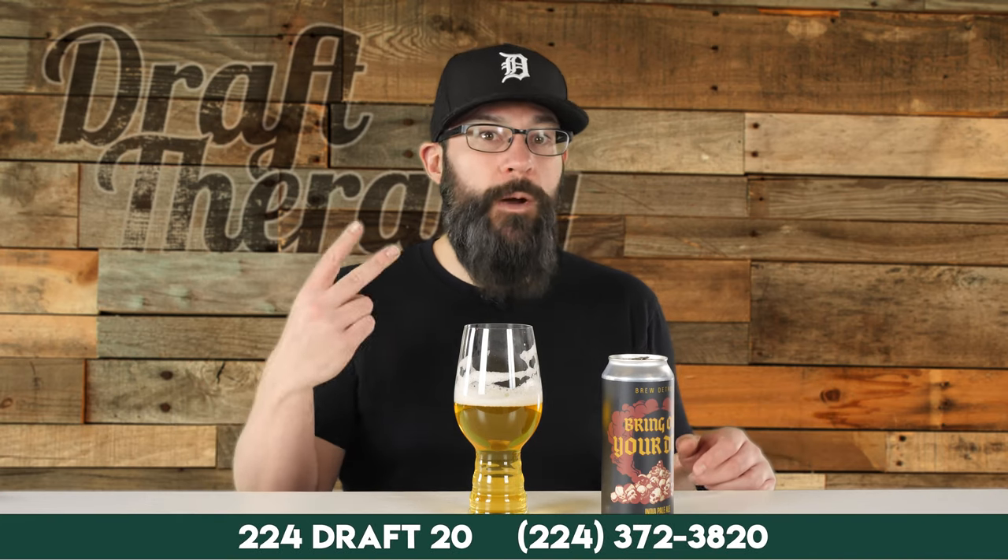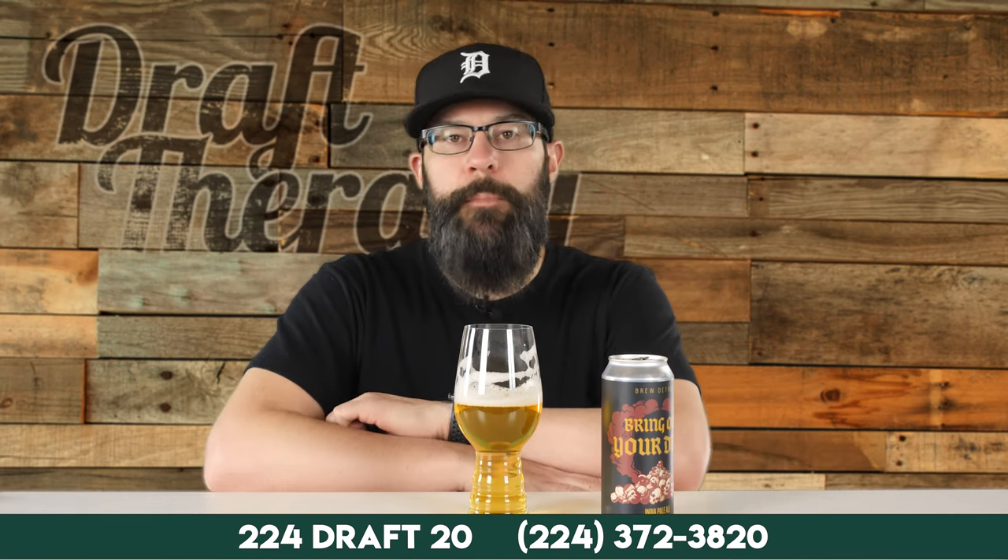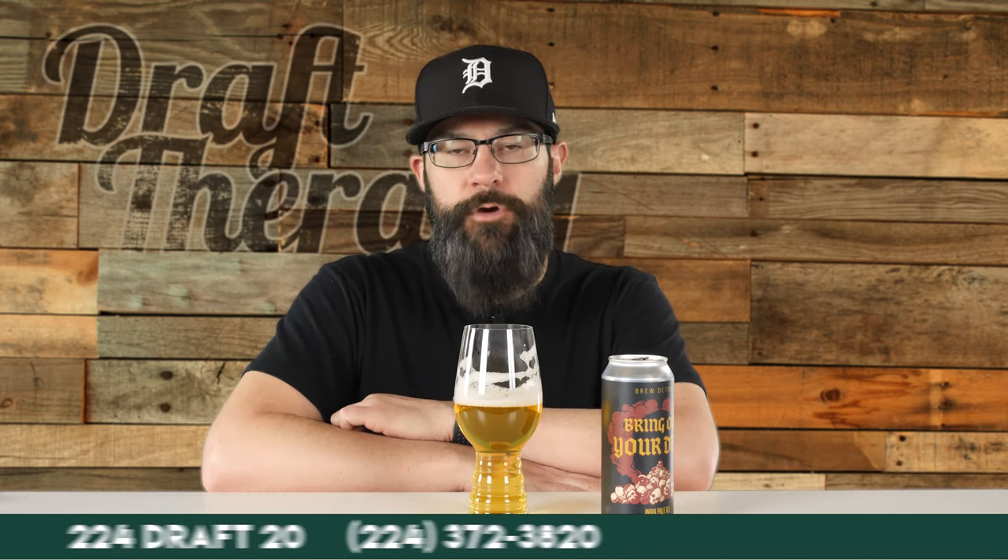That has been Bring Out Your Dead from Brew Detroit. Have you had this one before, or do you have a favorite beer from Brew Detroit? And have you ever tried Yum Town? Let me know in the comments down below. If you like beer, subscribe and click that bell — I'm here talking about beer twice a week, Tuesdays and Thursdays, all free. Until next time, I'm Sean from Draft Therapy. Thanks for stopping by and remember: drink craft beer, support your local breweries, and most importantly, don't forget to treat yourself to a little Draft Therapy. Cheers.